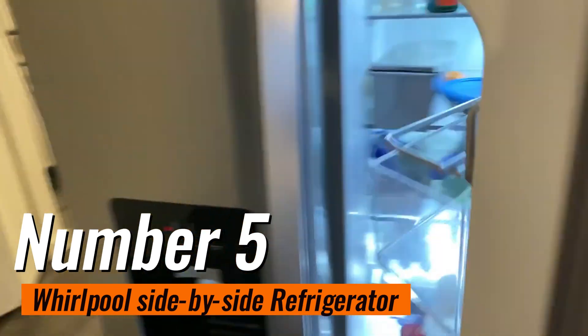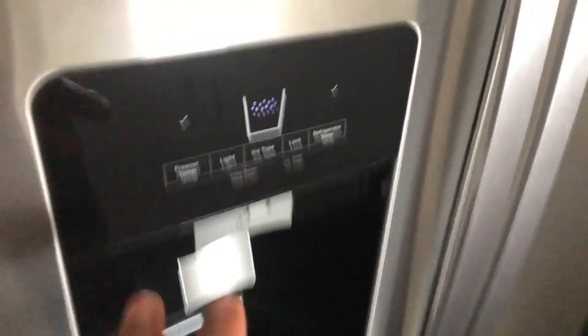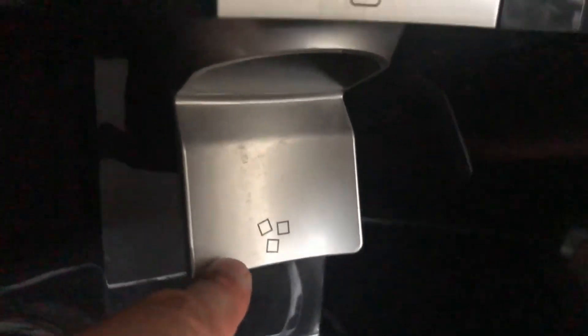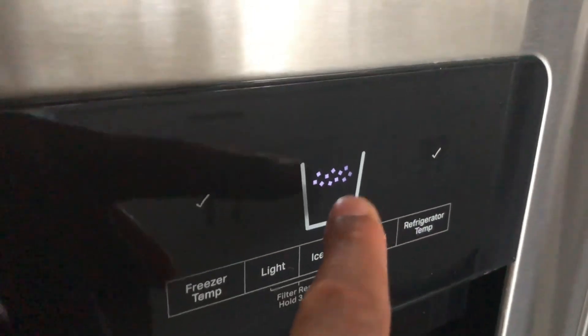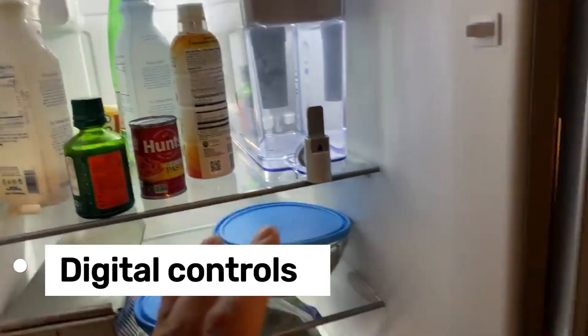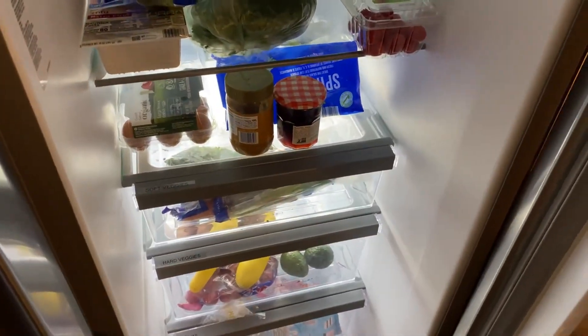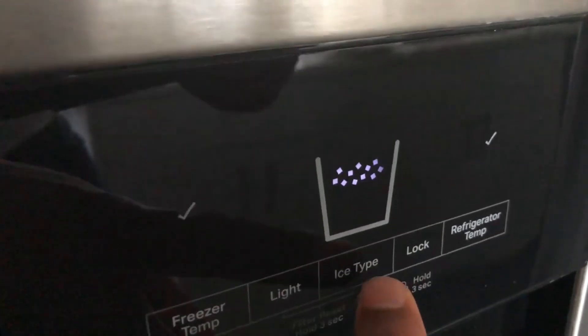Number 5: Whirlpool Side-by-Side Refrigerator. This 36-inch model from Whirlpool is one of the most popular fridge recommendations due to its excellent temperature control and uniformity. Its features include a built-in water filter, water dispenser, and ice maker in the door. Additionally, it has an ice spin on the inside of the freezer door, which you can access without waiting for it to dispense. The digital controls are very quiet, but it includes an open-door alarm that makes noise when you need it to. It's easy to stock its four door bins and slide-out shelves with your favorite foods.